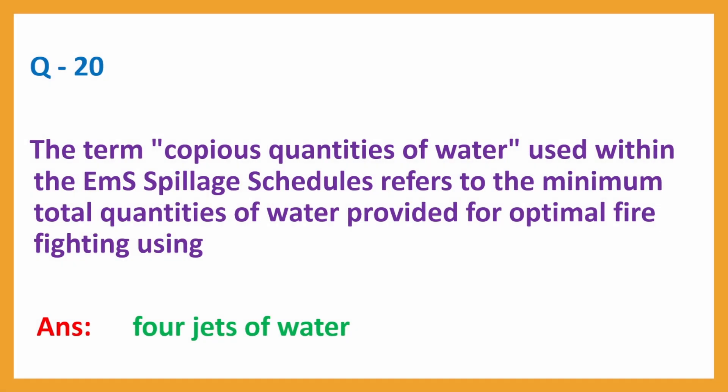Question No. 20. The term copious quantities of water used within the EMS spillage schedules refers to the minimum total quantities of water provided for optimal firefighting using? Answer: 4 jets of water.